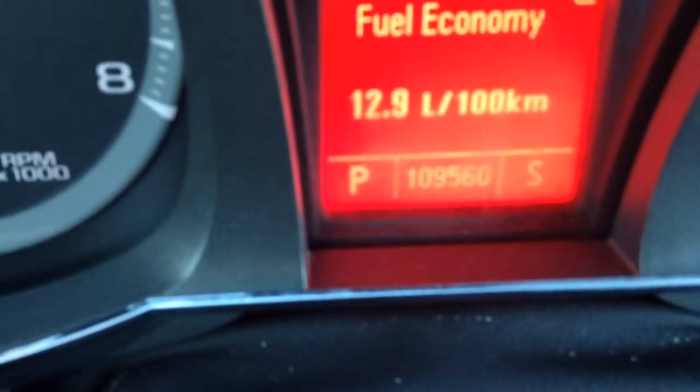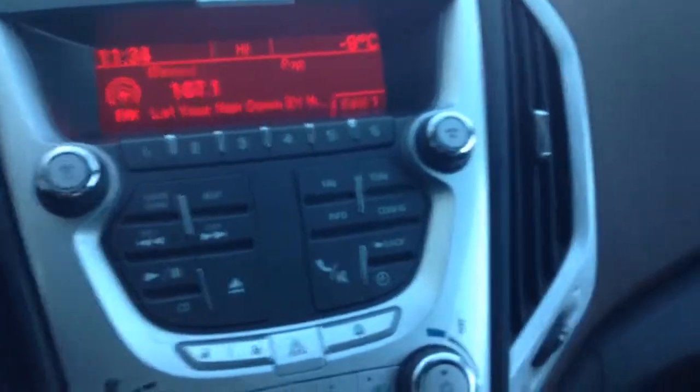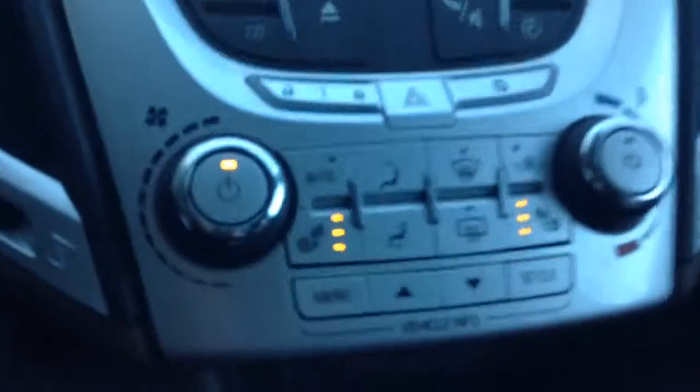As you can see, this vehicle does have 110,000 kilometers, just under. Take a look on the dash here — you see that you got all your media controls for your Bluetooth, CD, radio, and auxiliary input.